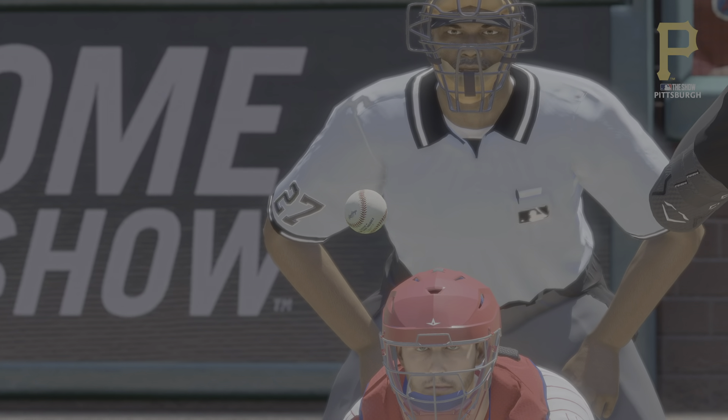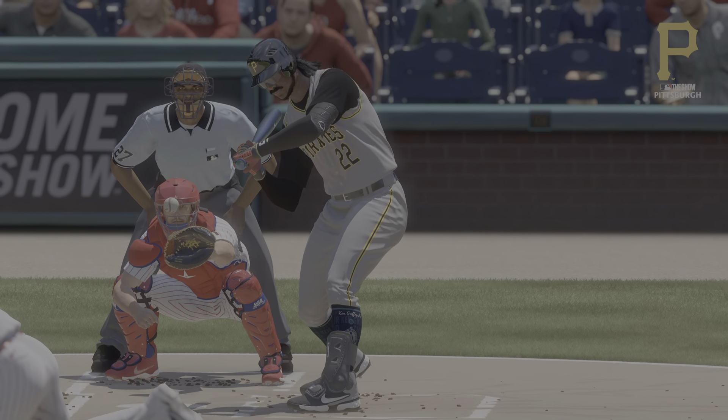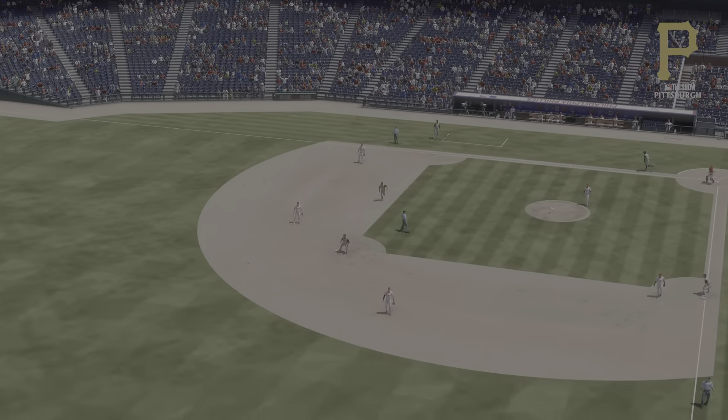Great job here of staying within himself. You know that if you get a knock you're going to drive in a couple, so stay focused on that. Well, he does more than just a knock — it's the grand slam to drive in four. Really good job with the plate.